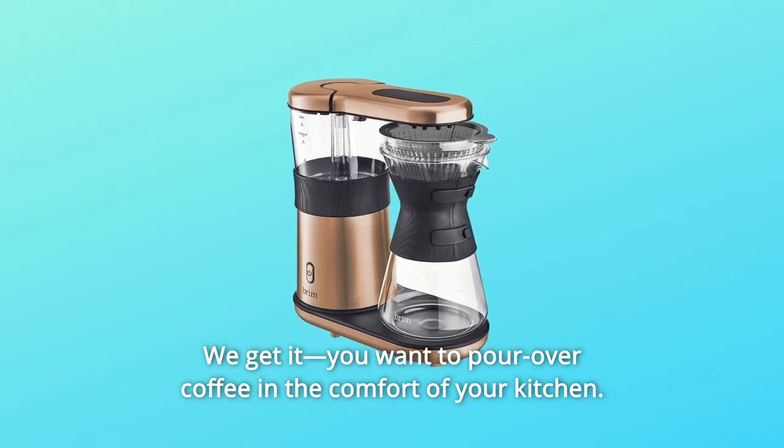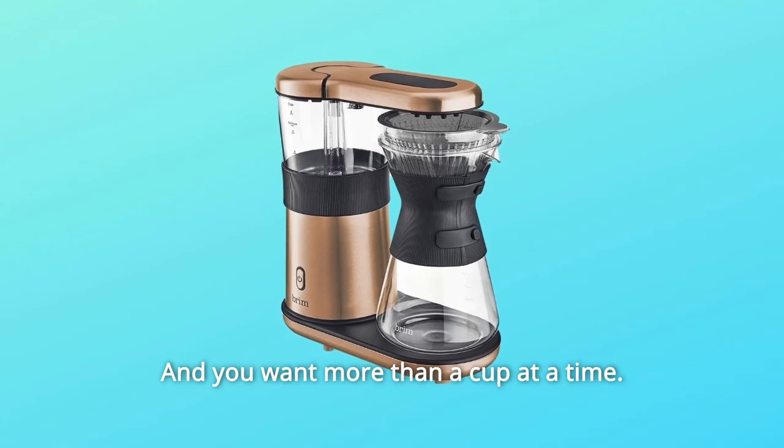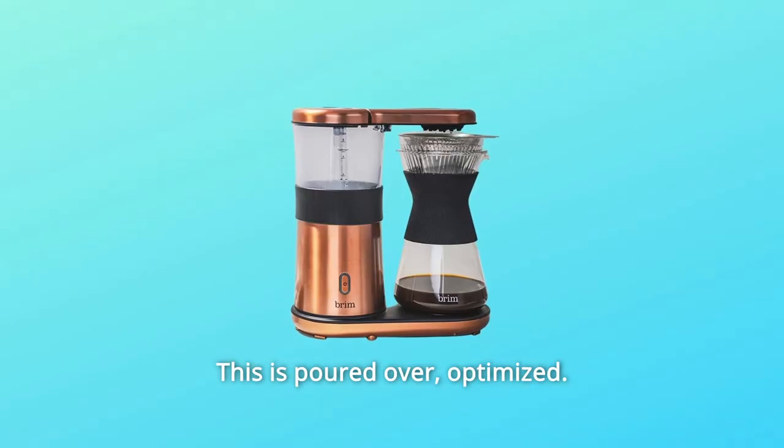We get it. You want pour over coffee in the comfort of your kitchen, and you want more than a cup at a time. This is pour over — optimized.